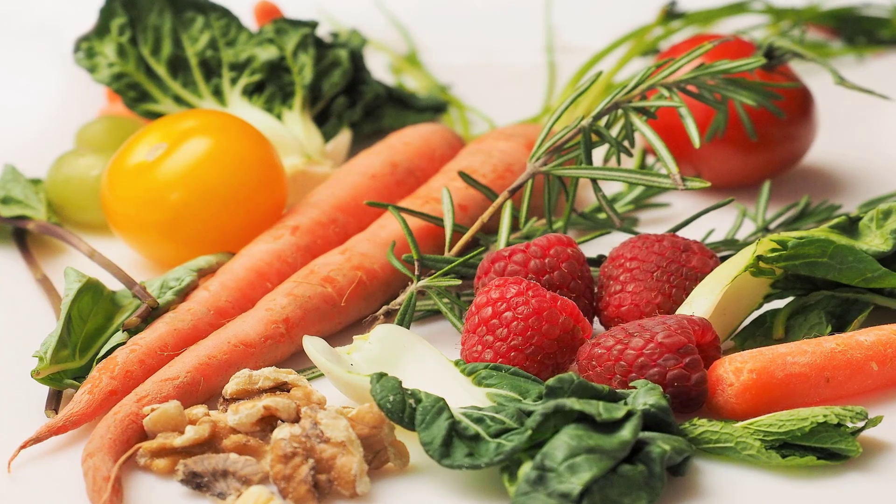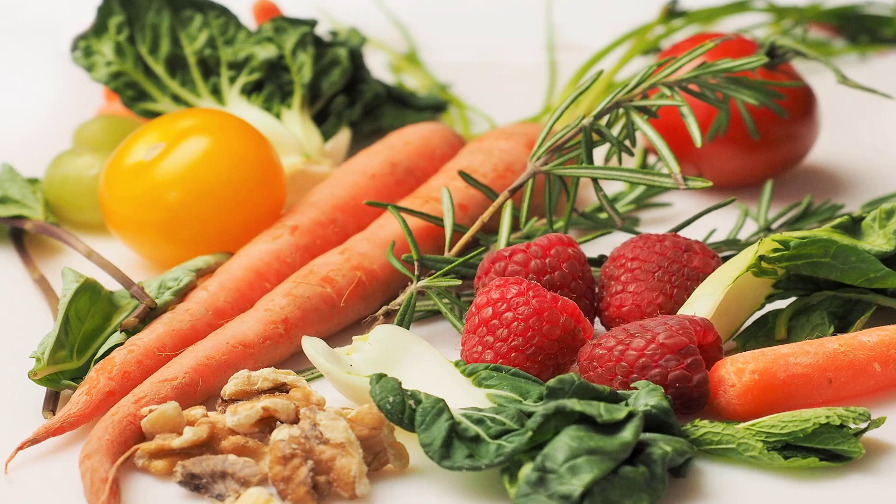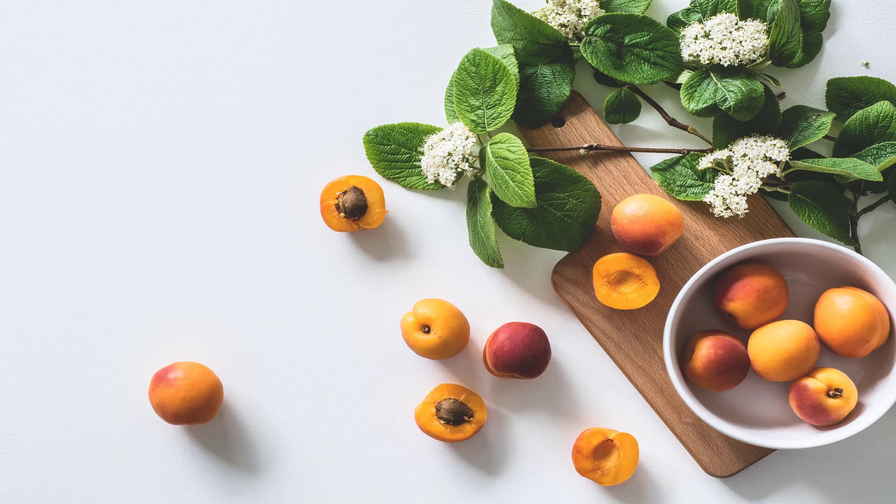Drink water — and more water. Our bodies are mostly made of water: our cells, muscles, and organs. Drinking plenty of water will help you get your body back by flushing toxins and waste from your system. A good goal is to drink your body weight in ounces daily.